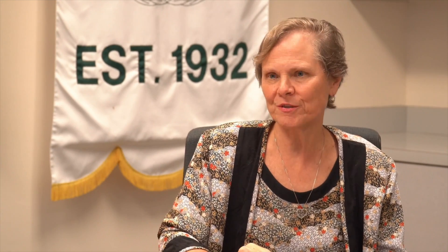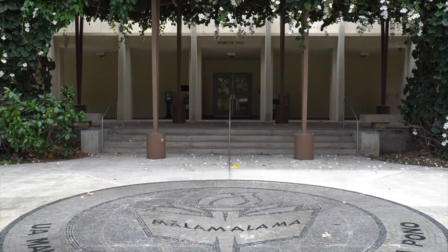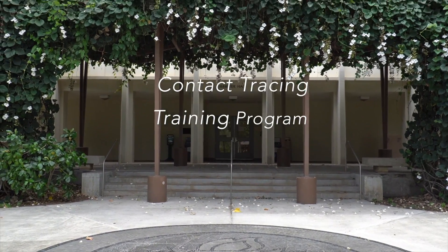My name is Chris Qureshi, and I currently serve as the Associate Dean for Research in Global Health at the University of Hawaii at Manoa School of Nursing and Dental Hygiene. Thank you for your interest in this particular program. We have developed, in collaboration with the Department of Health, a contact tracing training program.